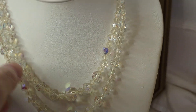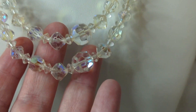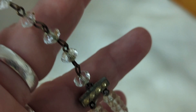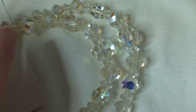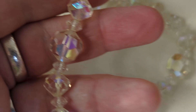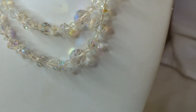Number thirty-seven is absolutely beautiful — it's a Czech crystal necklace with AB coating and a double strand. The clasp is phenomenal and really shows the age. The longest strand measures about eight and a half inches, the shorter about seven inches. This is $18, item number thirty-seven — look at the sparkle on it.